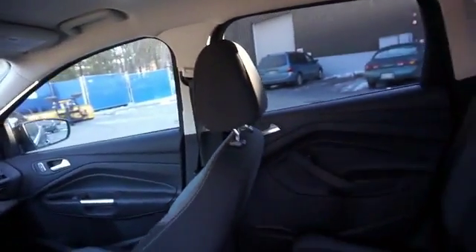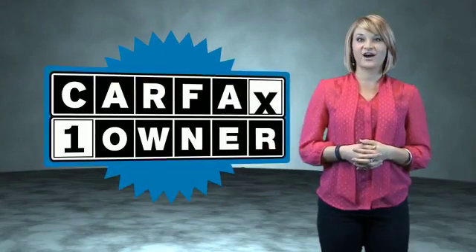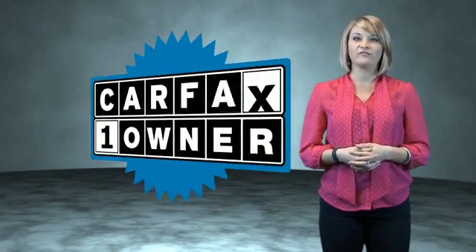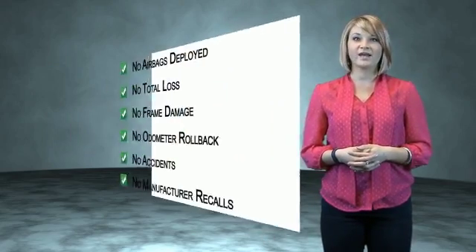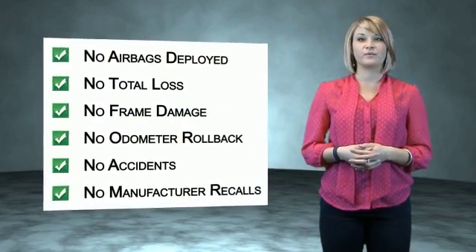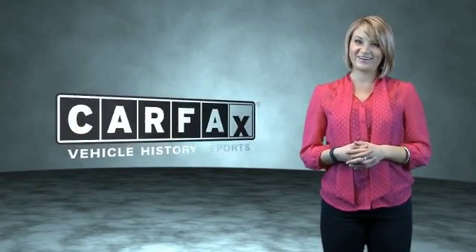Call or click to contact us today. This is a Carfax One Owner Vehicle which qualifies for the Carfax Buy Back Guarantee. Be sure to find a complimentary copy of the Carfax Vehicle History Report online or contact the dealership. Show me the Carfax.